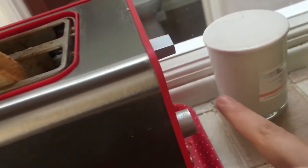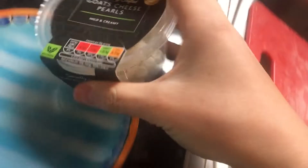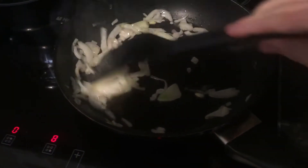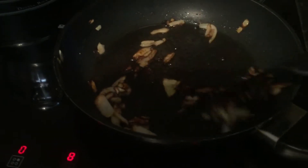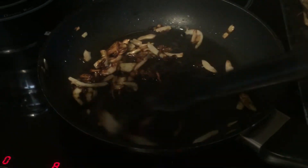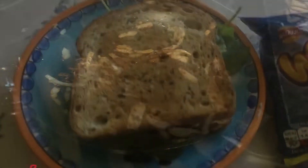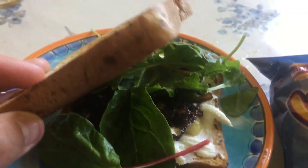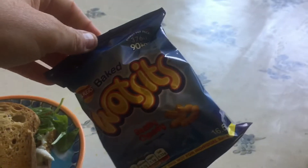Now we are on to lunch. I'm firstly toasting two pieces of bread, and I'm going to be using this goat's cheese from Aldi — I really recommend it. I'm then cooking up a little bit of onion with oil and a bit of salt, cooking it until it's golden brown. I did burn it a little bit, but it still tasted fine. We made this into a toasty — goat's cheese, onion, and then I put some salad in. This was just lovely. I also had some Wotsits as well.